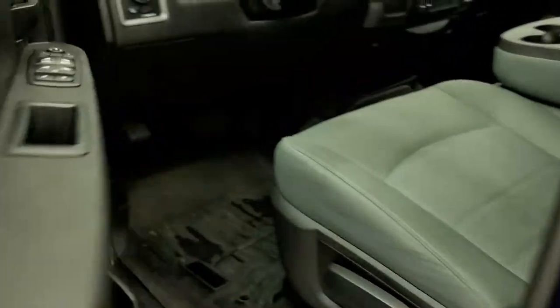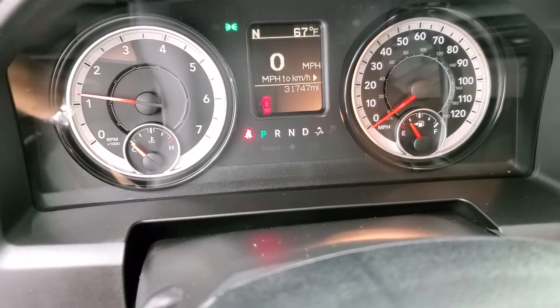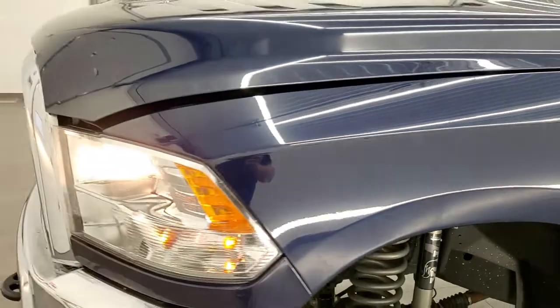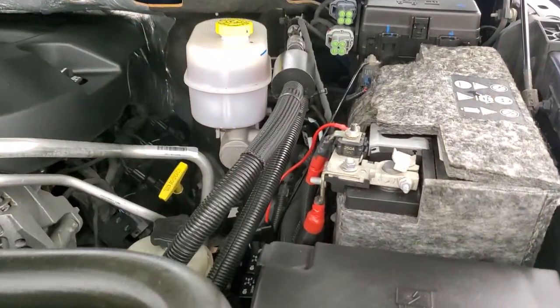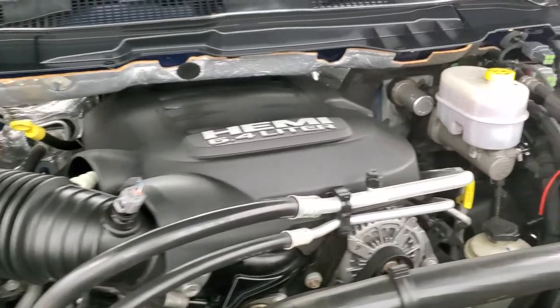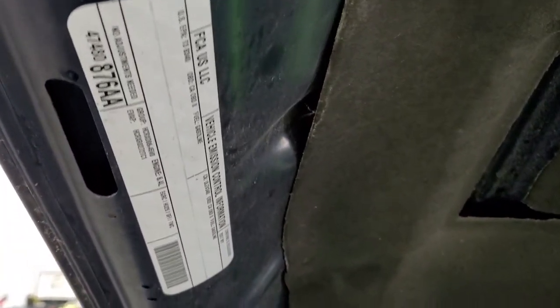Starting it up — it starts right up with no check engine lights or anything like that. I personally thank you for checking out the video, and hopefully from this HD video you've been able to verify the quality and condition of this truck inside and out. Under the hood we have the 6.4 liter V8 Hemi engine. The engine bay is very clean and it runs very smooth. Once again, this truck has been fully safetied and inspected by our service shop, has a fresh oil and filter change, all fluids have been checked and topped off, and this truck is 100% ready to go. There's your emissions sticker.